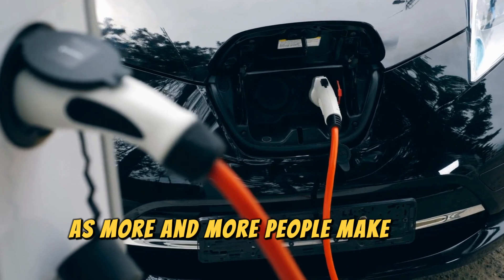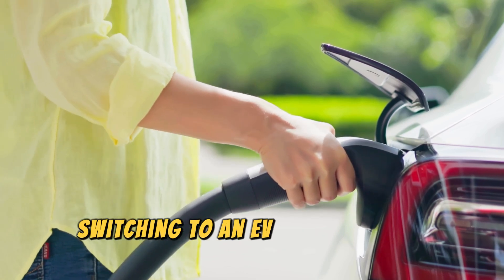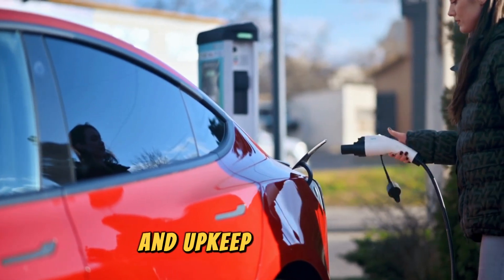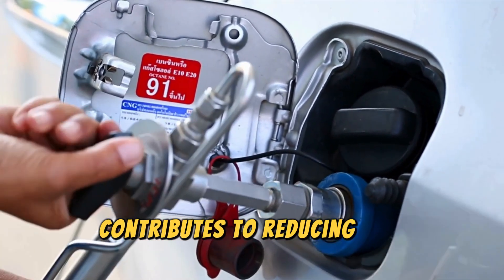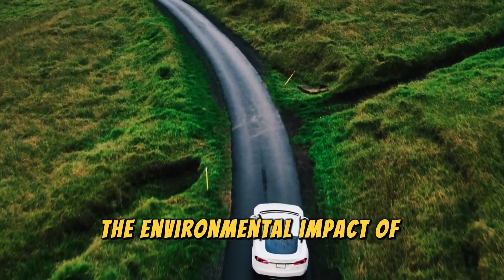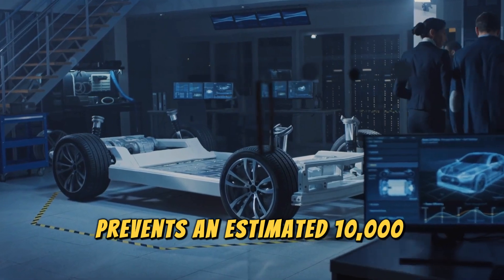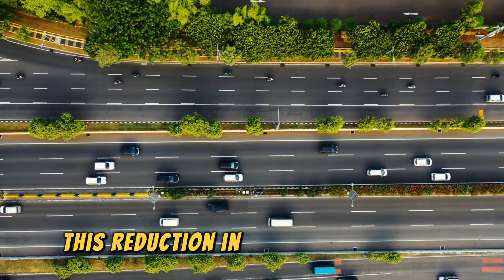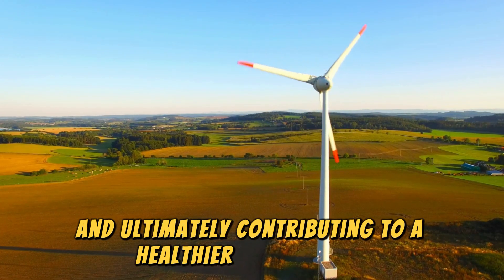As more and more people make the switch to EVs, the potential benefits are substantial. Switching to an EV could save an individual up to $1,500 a year in avoided fuel and upkeep costs, reducing reliance on fossil fuels and lowering harmful emissions. The environmental impact is equally significant — each EV on the road prevents an estimated 10,000 pounds of harmful exhaust from being released into the atmosphere, improving air quality and contributing to a healthier environment.